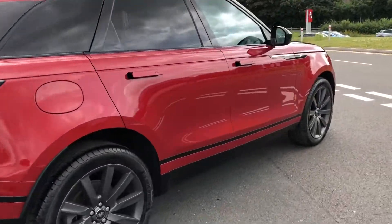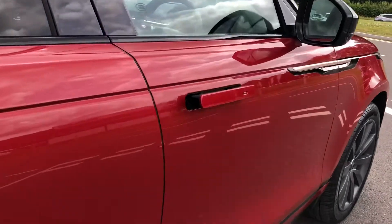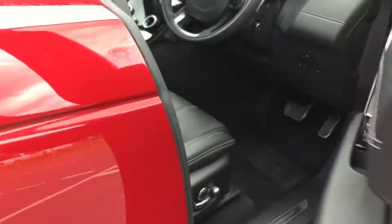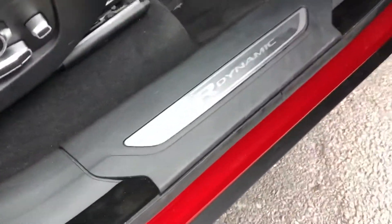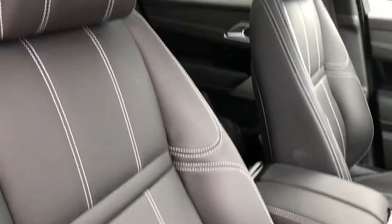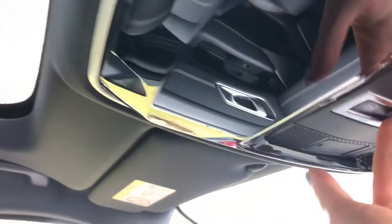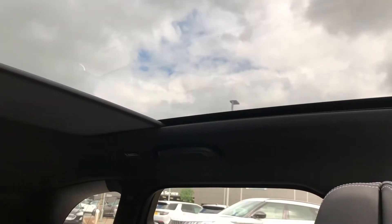Going round towards the front, you also have keyless entry so I can press this button to lock and unlock the vehicle as long as the key is nearby. Dynamic tread plates and a lovely leather interior which is easy to clean. A fixed panoramic roof allowing a lot more light into the car, but you do also have a sun blind that can be pulled all the way across or as far as you like if you wish.